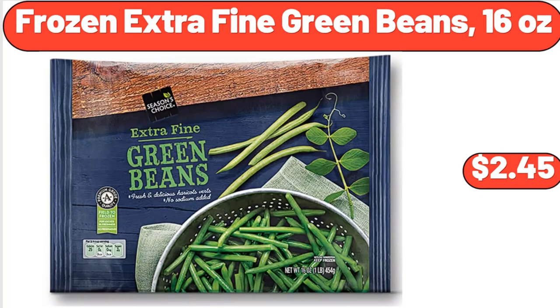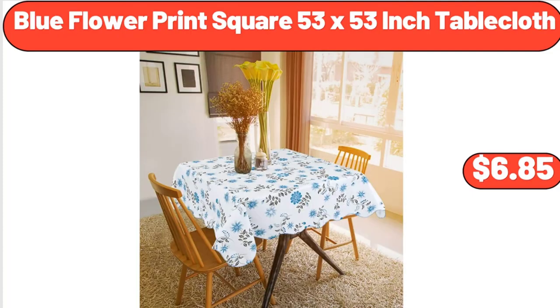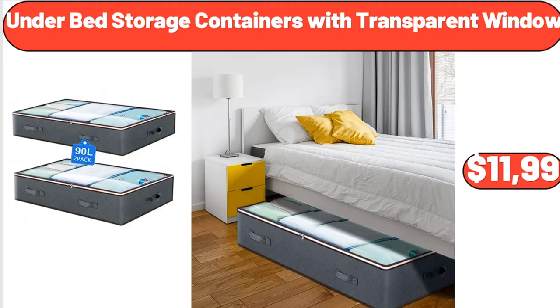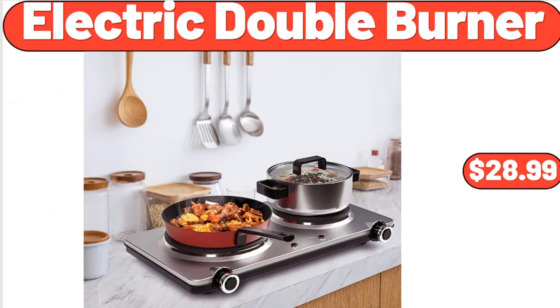Frozen Extra Fine Green Beans, 16 oz, $2.45. Blue Flower Print Square 53 x 53-Inch Tablecloth, $6.85. Women's Long Sleeve Henley Shirt Casual Button-Up Tunic Tops, $12.79. Under Bed Storage Containers with Transparent Window, $11.99.